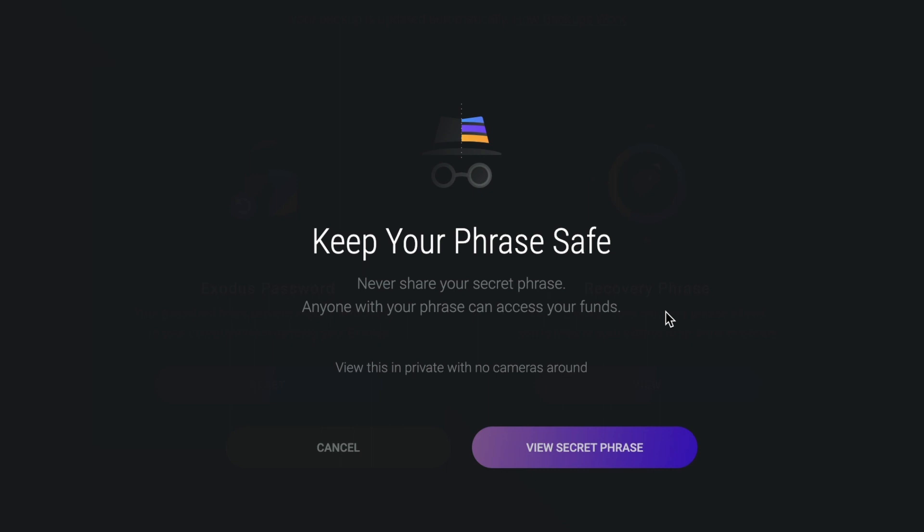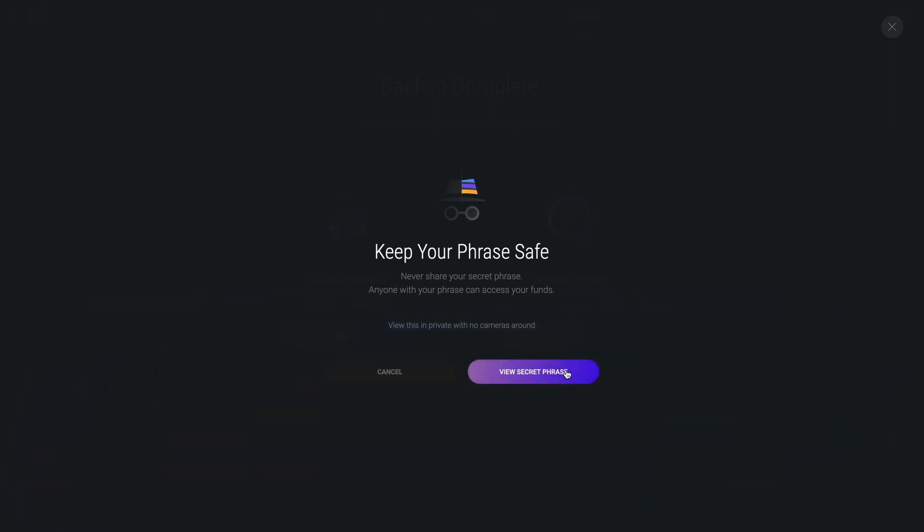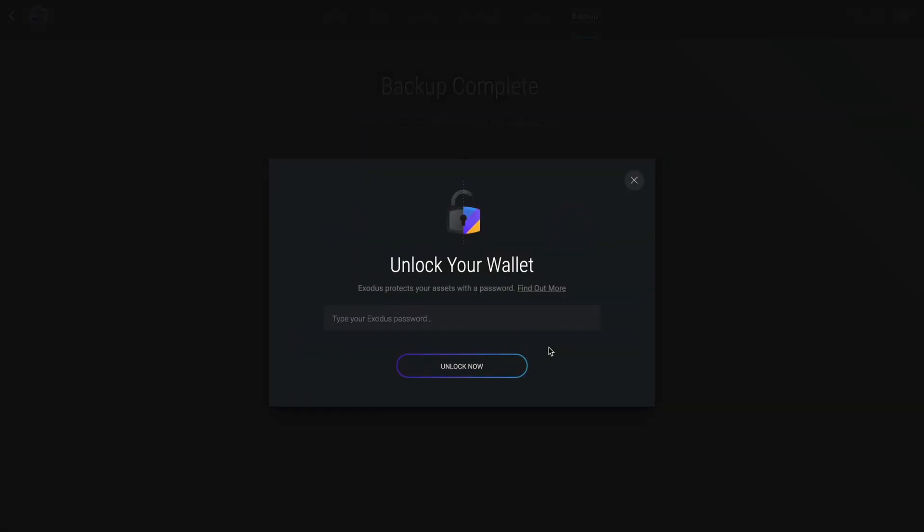Understand that there is some risk to revealing your secret recovery phrase. Anyone with your secret recovery phrase can use it to take control of your crypto, so make sure you're in private before proceeding. Again, your 12-word secret phrase must remain a secret. When you're ready, click view secret phrase, enter your wallet's password, and click unlock now.